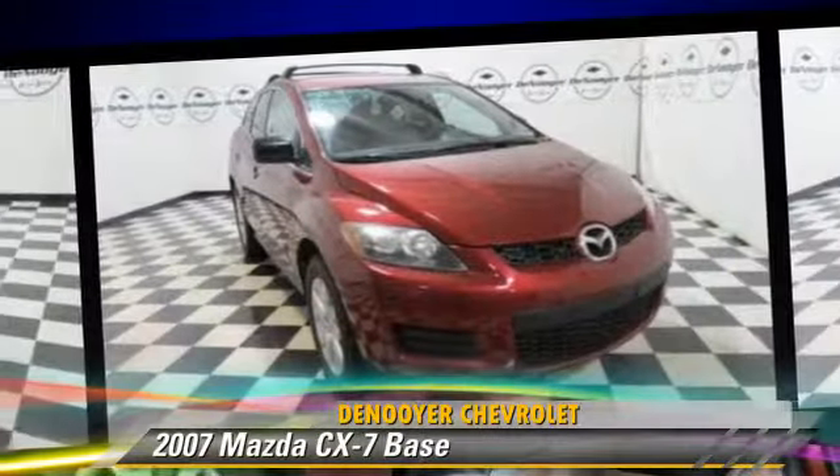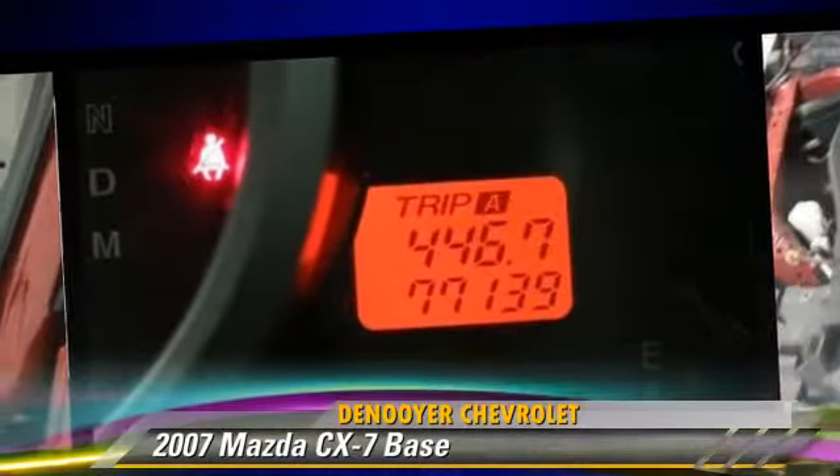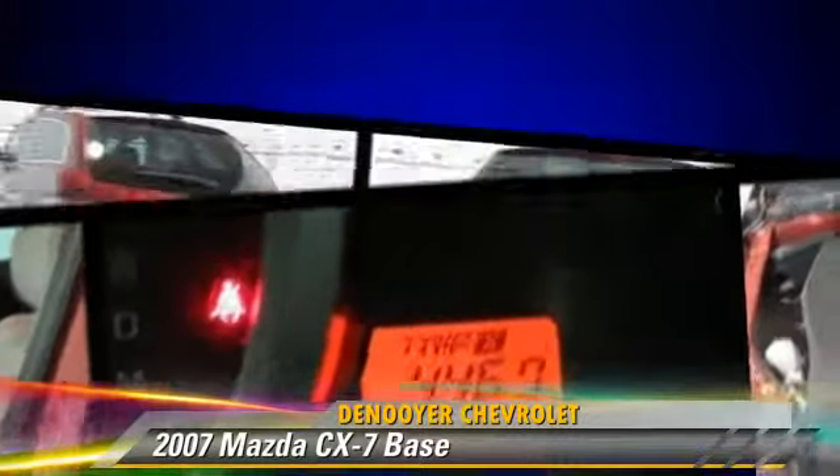Comfort and convenience features include power door locks, power windows, and rear air conditioning. Give us a call to schedule your test drive today.